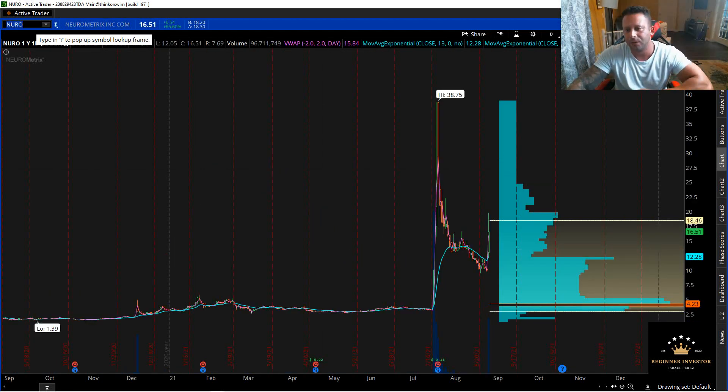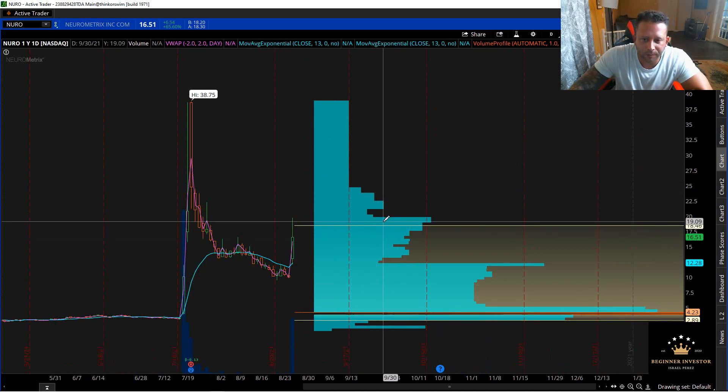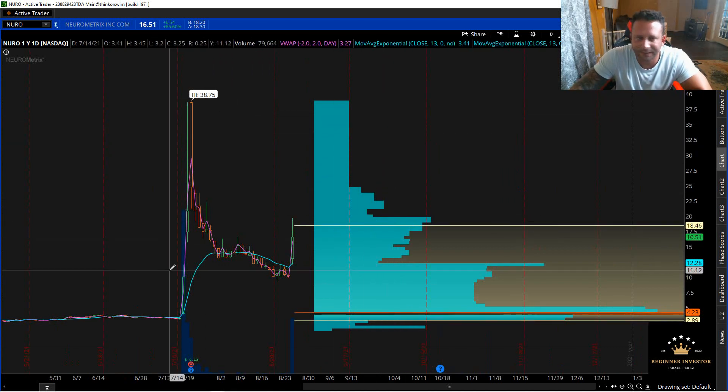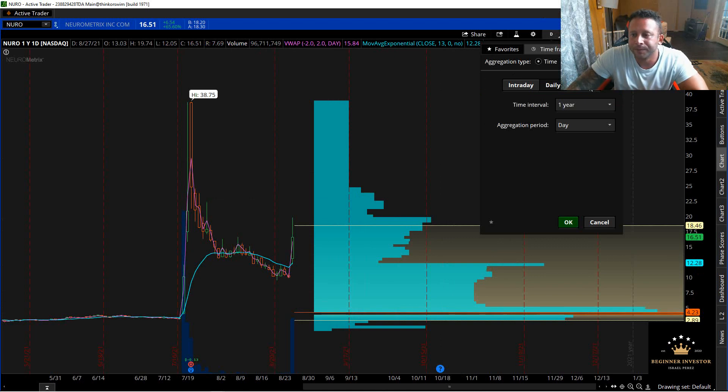The last one is NURO. I do have a position in NURO. We've already seen what it can do — not a lot of supply ahead. A lot of shorts; last thing I read, about 40% of the float was short. It has a tiny float — I think it's like 15 million shares, let me check real quick. It's actually 5 million shares in the float, guys, and about 40% is held short. This thing could go nutty.